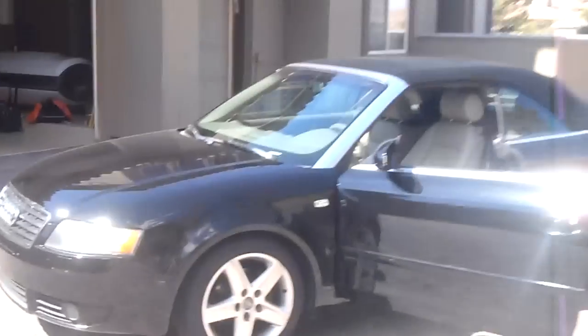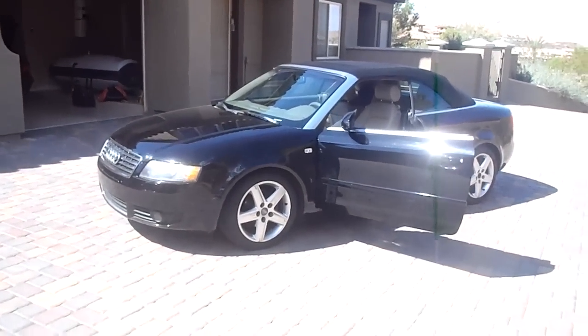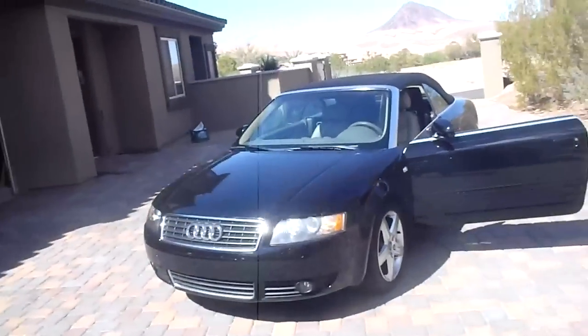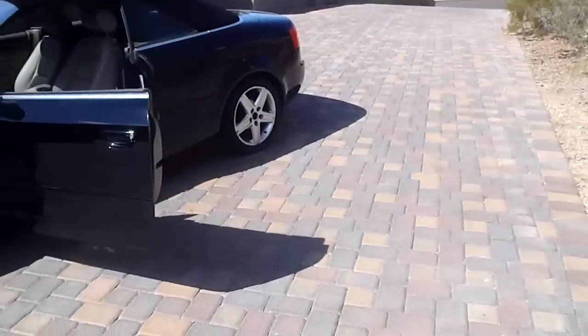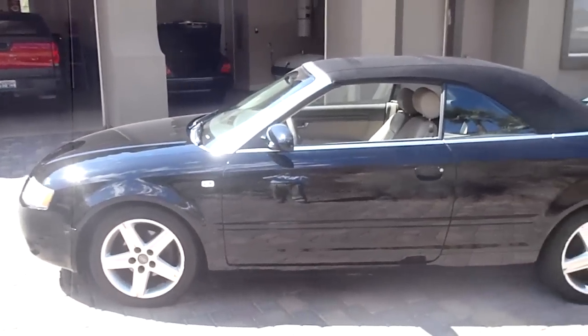This is the 2003 Audi Cabriolet A4. Let me show you what this thing does best — beautiful, absolutely gorgeous car. It's got all the perks, everything you could want in a vehicle.